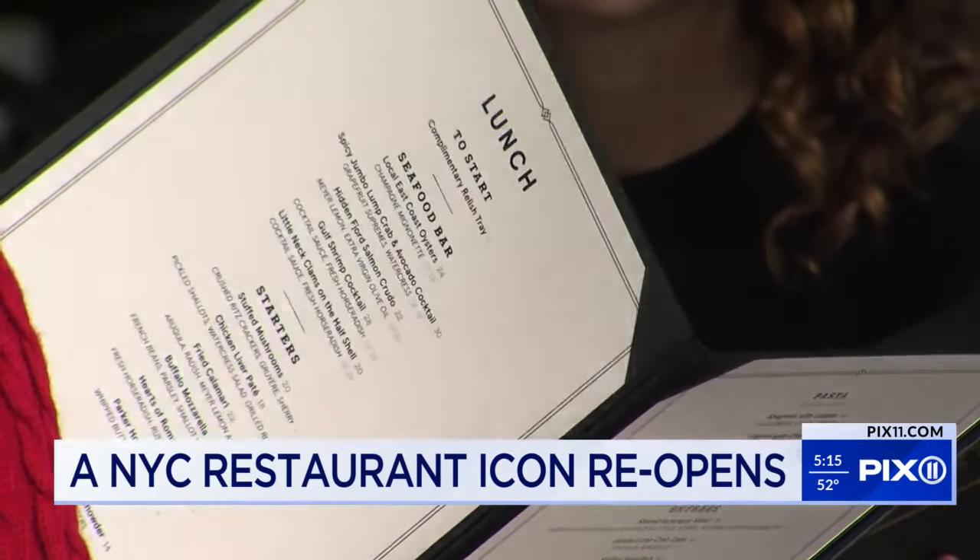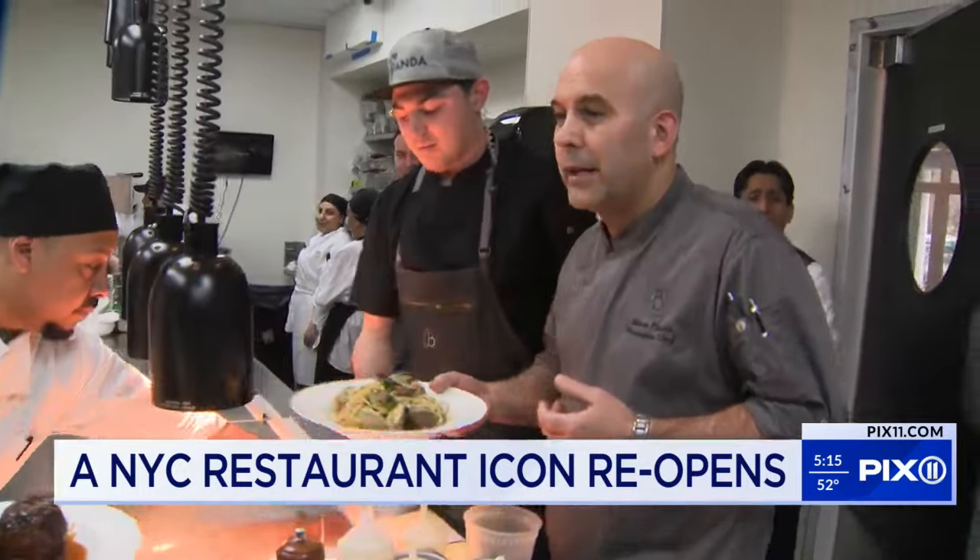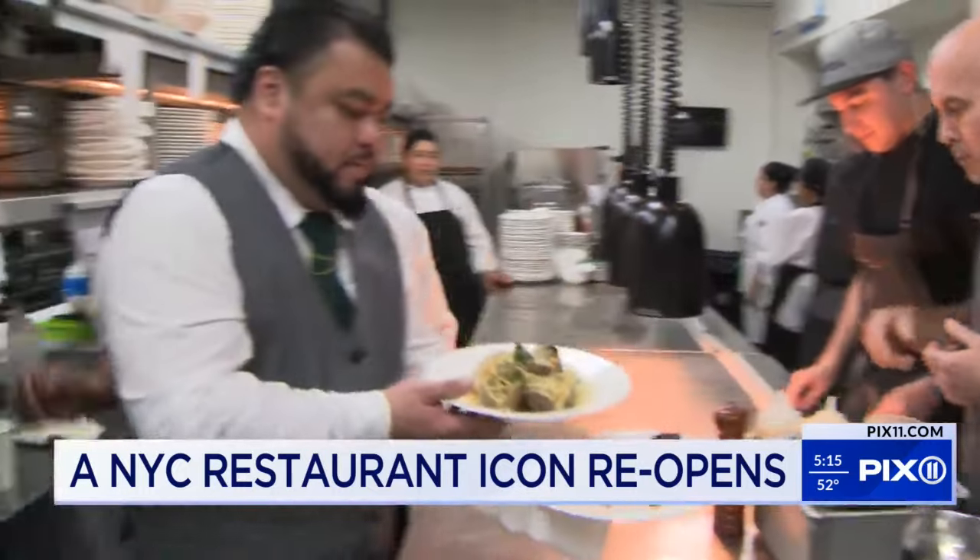To create the menu, Legends Hospitality brought in award-winning executive chef Adam Viskus. We have designed a continental menu, which means that we're trying to pull the best ingredients from three areas: France, Italy, and Spain.